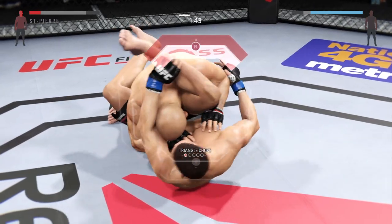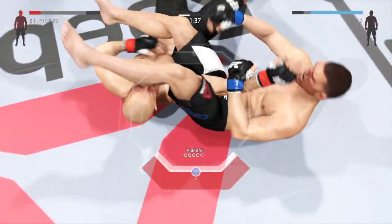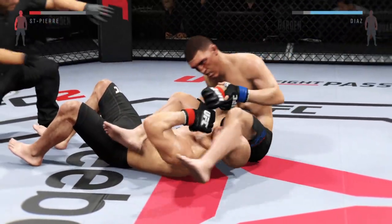He's looking for the triangle choke here. He switches to the arm bar. He may have to tap any second now. That's it! That's it! And it is all over!